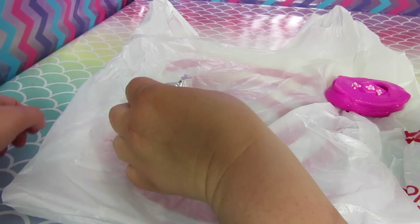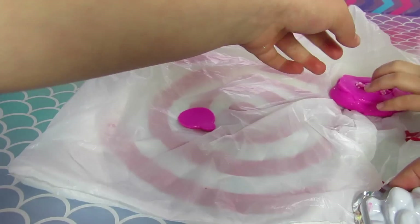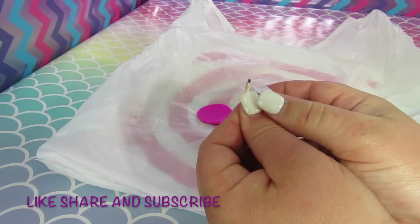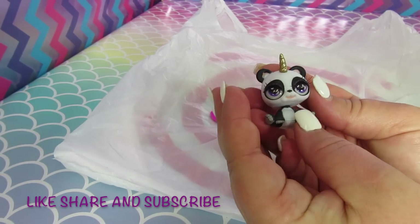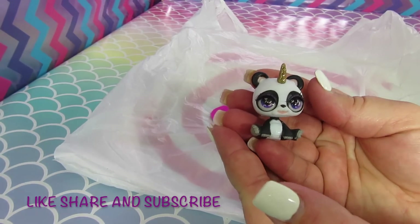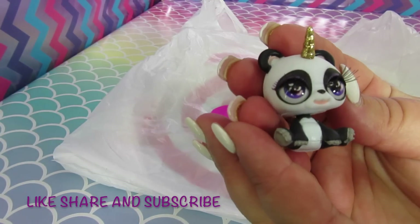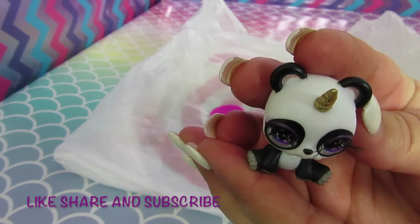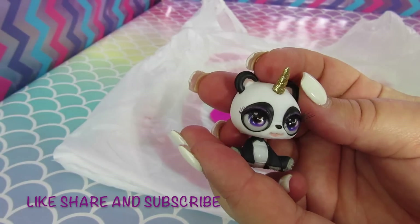Should we open our prize? Let's open up our prize. A panda! Look how cute — not just any panda. Look at her eyelashes and her purple eyes. She's so cute!